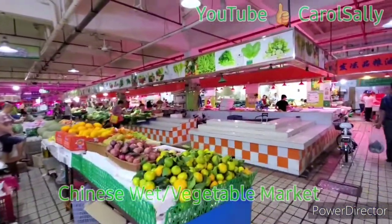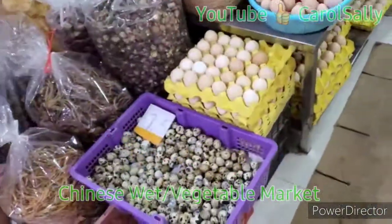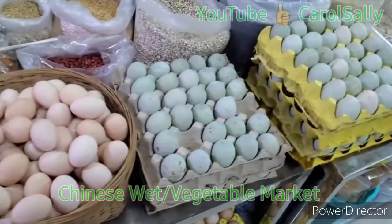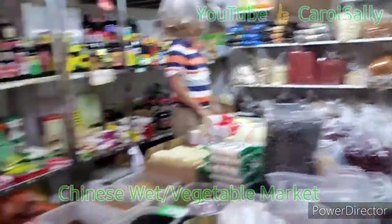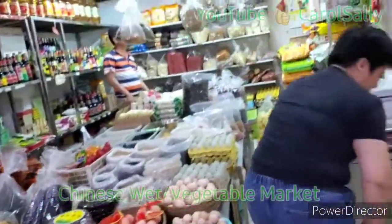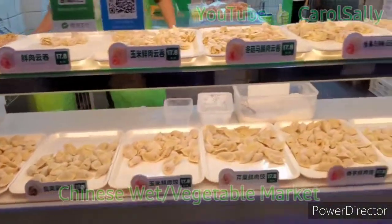Very sweet market. Here are some eggs — eggs, eggs. You can see eggs, yeah, these are eggs. These are something else, I don't know.